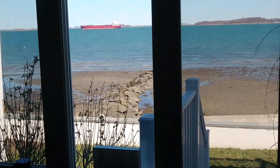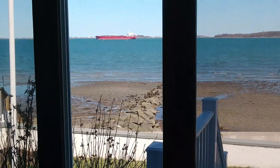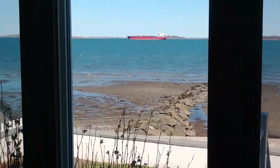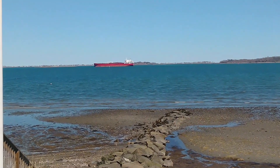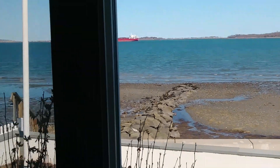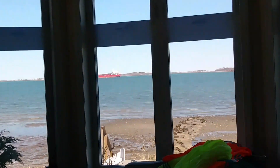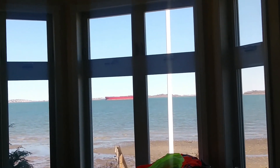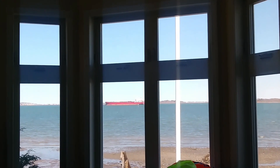Just to give you some perspective, this thing is massive. This is from inside the house. When a big red oil tanker goes by your house like this, it's very noticeable. You look out the window and there's just a big gigantic red oil tanker. But anyway, I'm going to go to TJ Maxx and Marshalls.